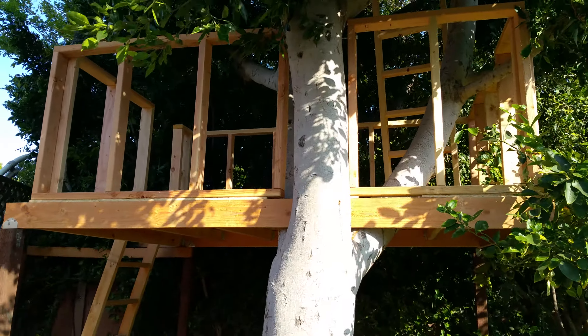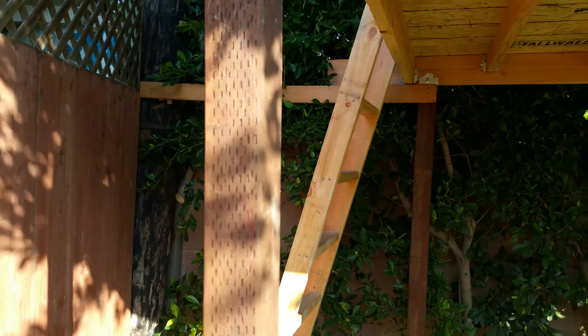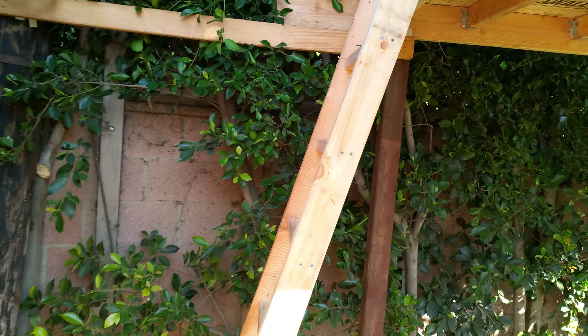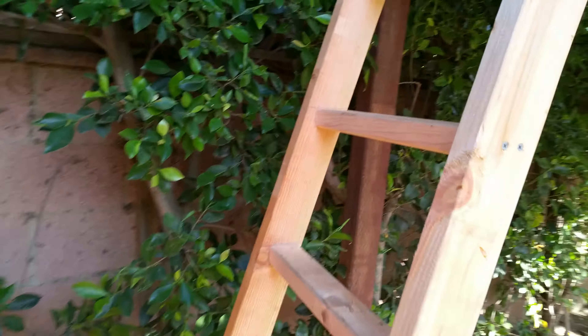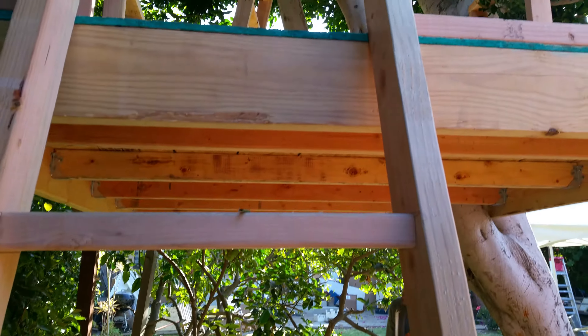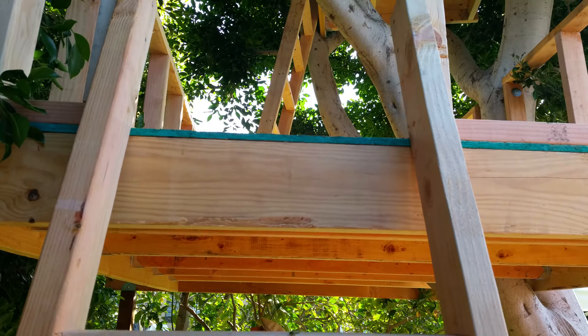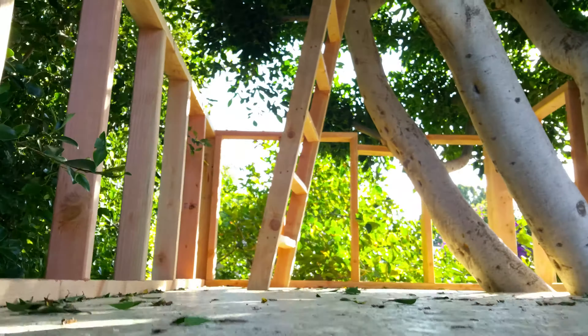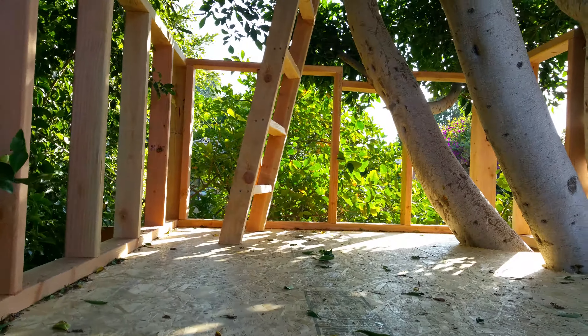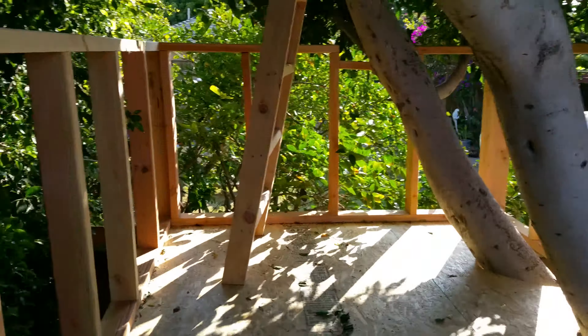The first floor frame is all done. As you can see, we have a real ladder now and not the painting ladder. I'm gonna do my very best to climb the ladder and not shake the camera. Let's get a little gander up there. First floor is done, railings are done.